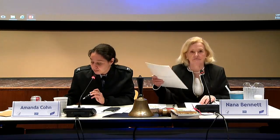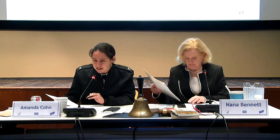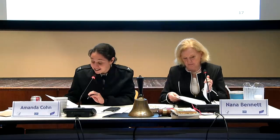We have several people who are signed up for public comment. The first is Ms. Crystal Grindley, then Raul Estouras, Dr. Scott Halstead, and Dr. Leonard Friedland.